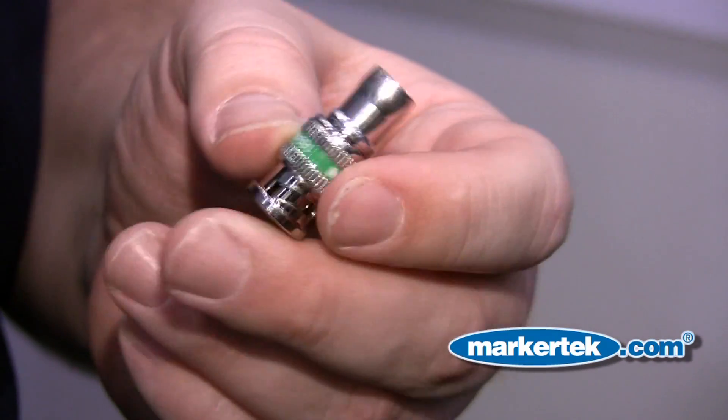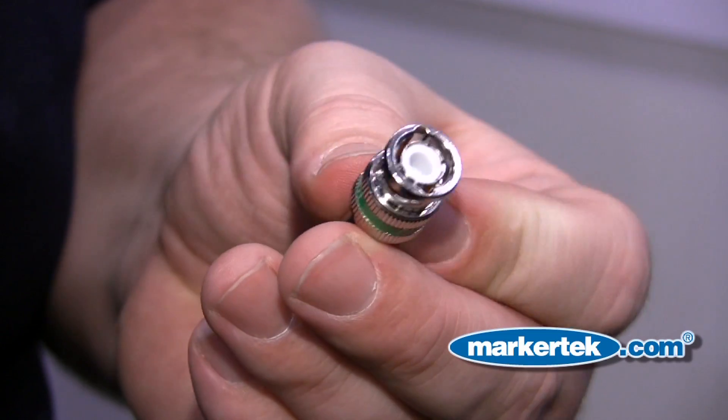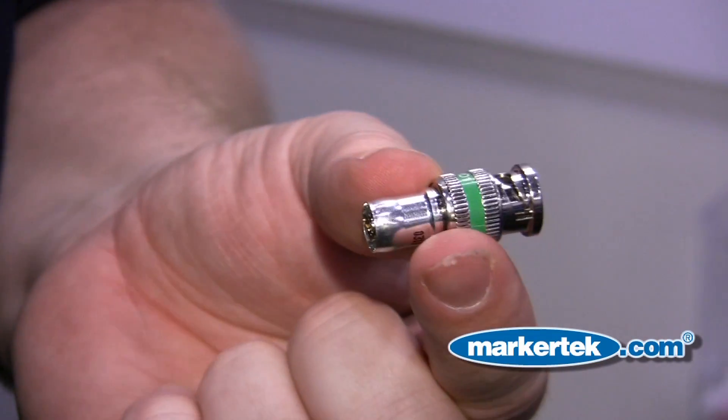One of the specific connectors we want to show today is a one-piece BNC connector. It has several items that we believe are very important to the market and will satisfy a lot of user requirements.